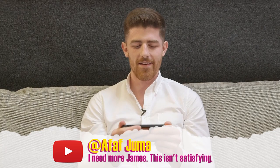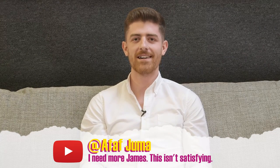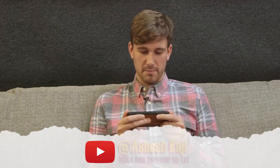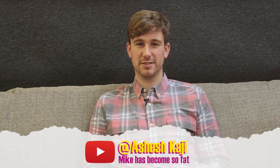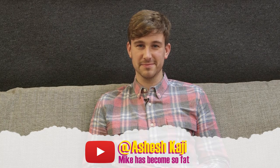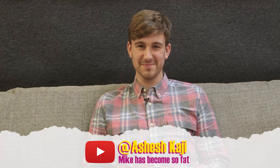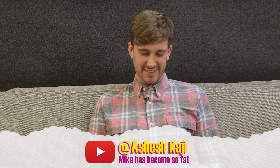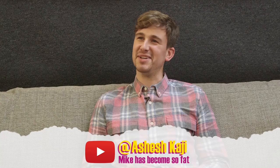I need more James. This isn't satisfying. I don't know how to react to that, but ta-da. Some comments you just can't argue with.